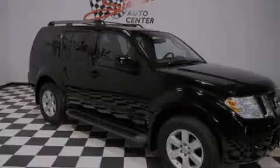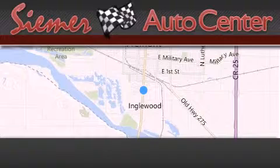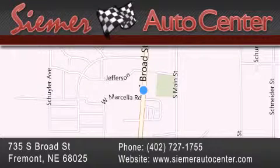Contact us today to arrange your test drive. C-Murato Center is located at 735 South Broad Street in Fremont. Our goal is to exceed all of your expectations to ensure that you'll return for future visits.